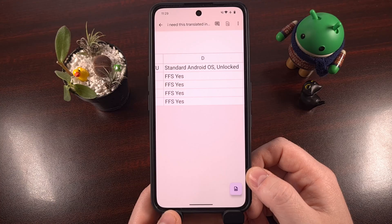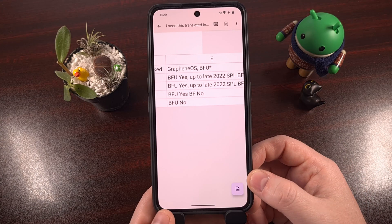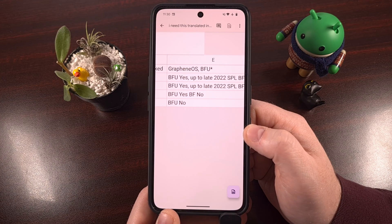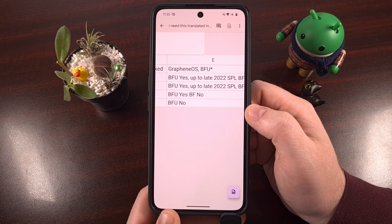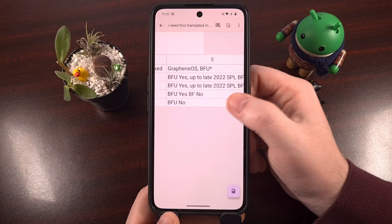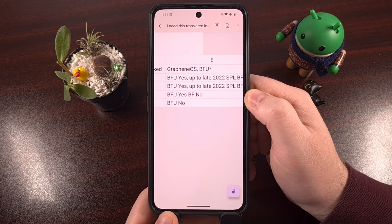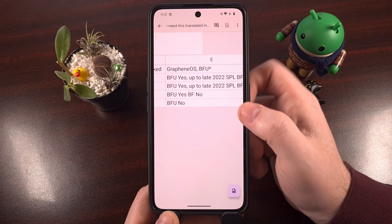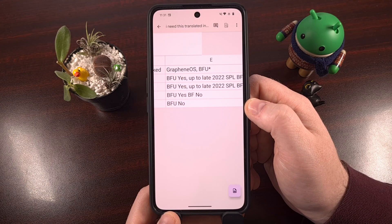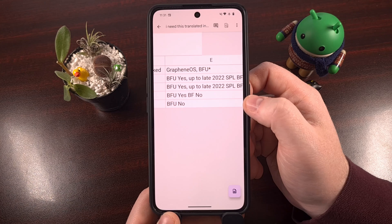But with GrapheneOS installed instead of Pixel OS, according to this table, as long as you have the current security patches installed, your data is said to be safe — they can only access it if the user has an old security patch from before late 2022. The Pixel 8 series seems to be wide open, as this table does not list any security patch restrictions like the others. And for the Pixel 9 series, as long as you're in the before first unlock state, they do not currently have the tools to get into the data.